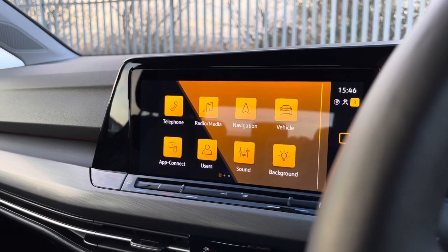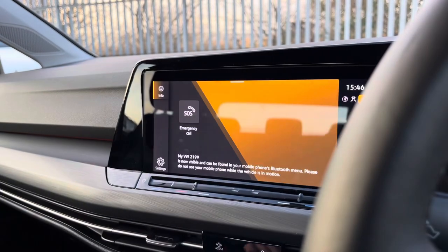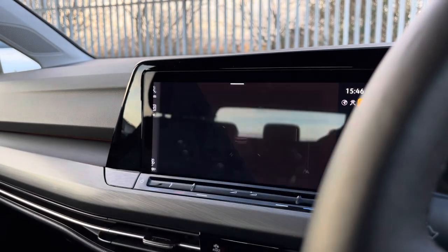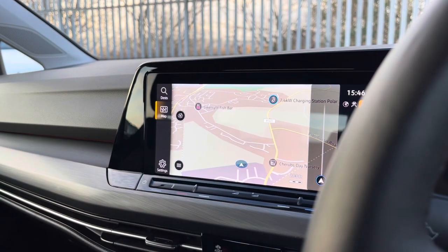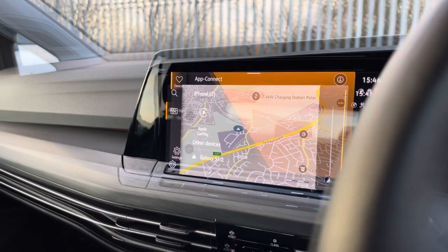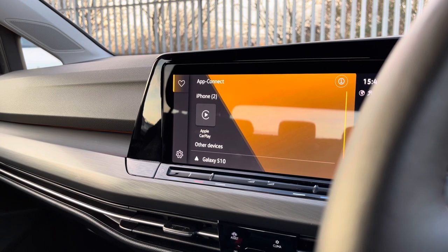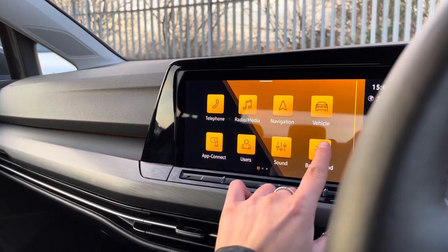Panning over to your infotainment system, here we can access a wide range of features. Going into the Bluetooth, you can make and receive phone calls safely on the go. We also have satellite navigation that can be displayed either in your cluster or on your infotainment system — perfect for planning your route stress-free. There's also the benefit of wireless App Connect, so you can seamlessly pair your phone to the car to stream music and access your contacts and messages.